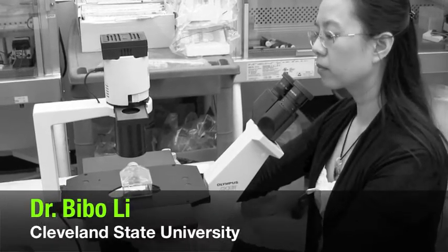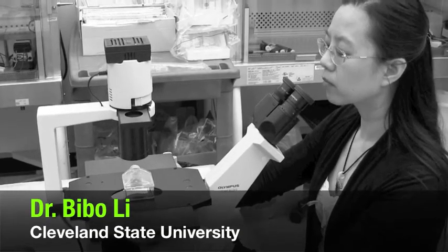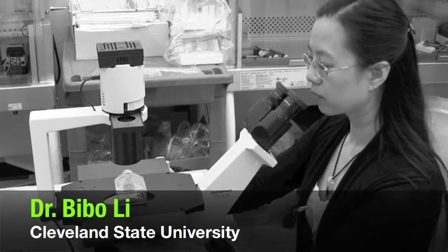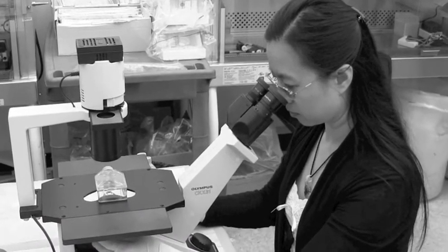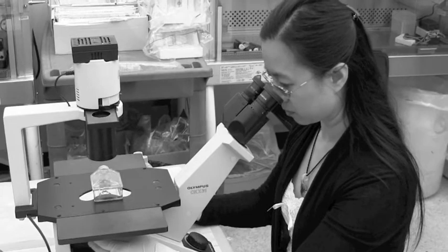Hello, I'm Bibo Li. I'm an associate professor at Cleveland State University. I'm conducting biological research and my lab is interested in telomere functions.